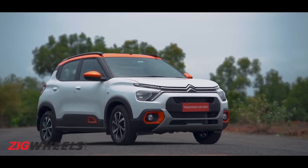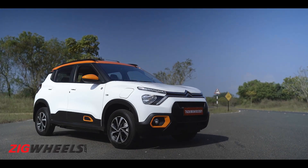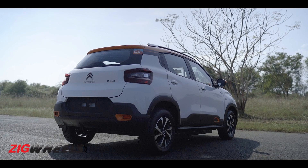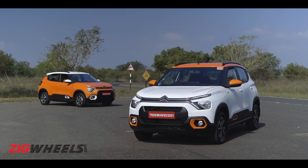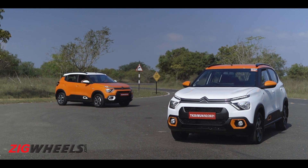This is the Citroen EC3 — and no prizes for guessing, it's the electric version of Citroen's funky little hatchback that's just got its price. Welcome to the Zig Fast Forward.